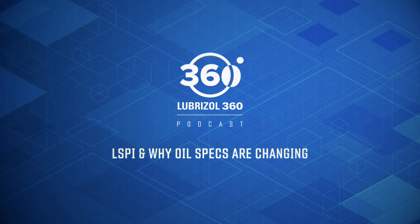Some technicians have noticed a change to the SN category — they're starting to see SN Plus on some of the bottles. The OEMs that have moved to turbo GDI engines have been experiencing problems in the field related to LSPI. They requested that the API issue a new supplement category to SN called SN Plus, specifically designed to prevent low-speed pre-ignition.